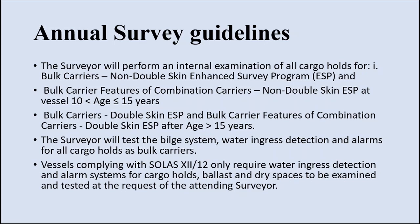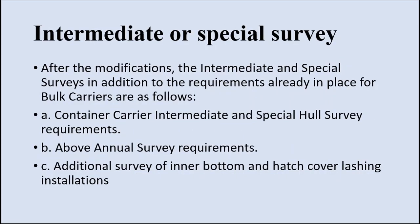The surveyor will test the bilge system, water ingress detection, and alarms for all cargo holds. For intermediate or special survey: after the modification, in addition to the existing requirements for bulk carriers, the same container carrier intermediate or special survey requirements will be followed for this bulk carrier that is going to carry containers. The annual survey requirements will also be followed in the intermediate survey. In addition, a survey of inner bottom and hatch cover lashing installations will be done.